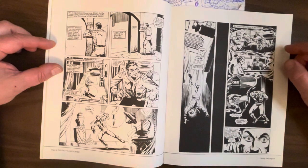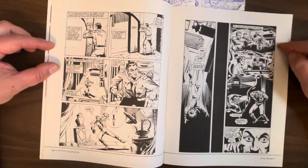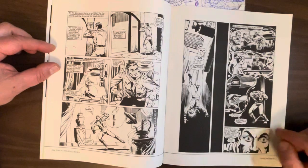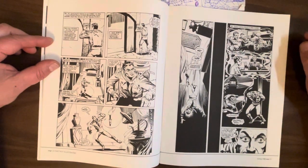As he descends into blackness and unconsciousness, he has these flashback memories of how he got to the Middle East. He was an American bank robber — was caught, sent to jail, escaped, and then left the country so he wouldn't be put back in jail.